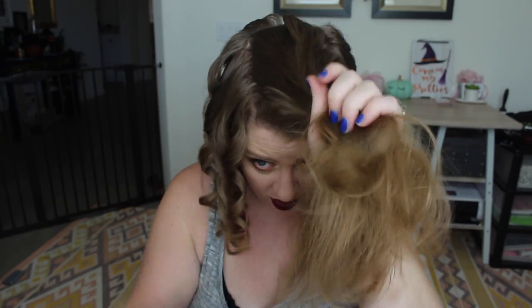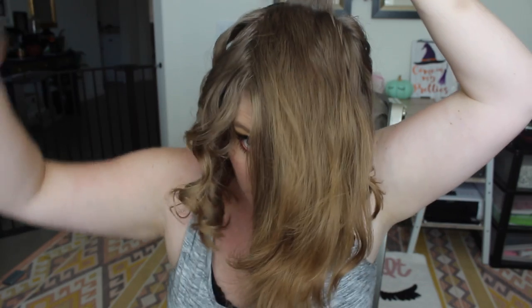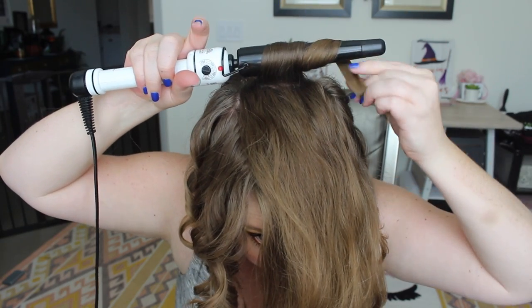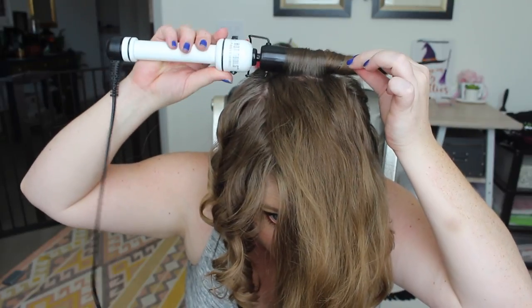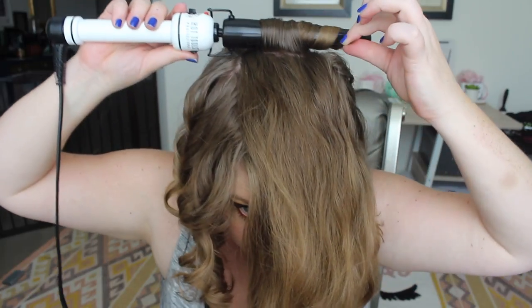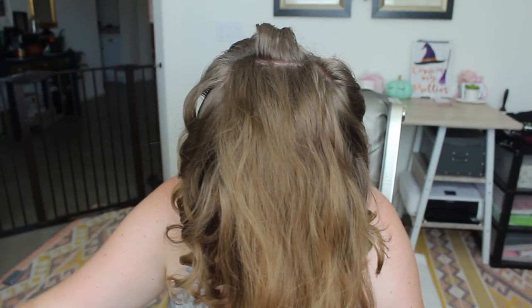Now for the top layer, I start at the back and work my way forward. I just grab little sections in the back and I try to make these ones all go away from my head — that way it just lays a little bit better. I have some super funky cowlicks in the back, so it kind of tries to go everywhere anyway. The heat of the barrel gets my hair a little bit more uniform on the top part, like the roots, so it doesn't look like I took a nap.